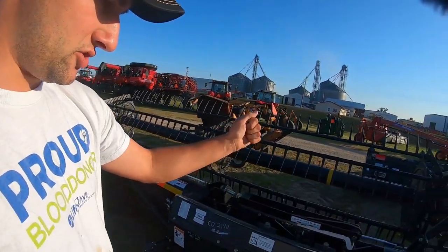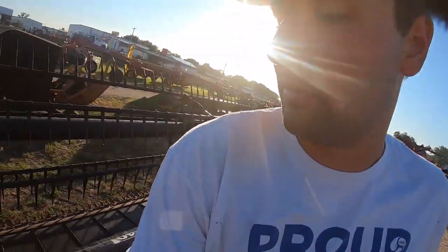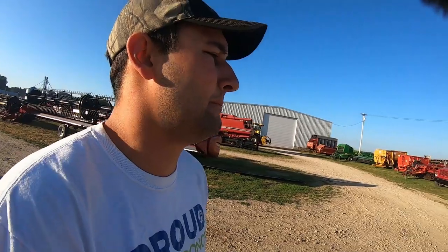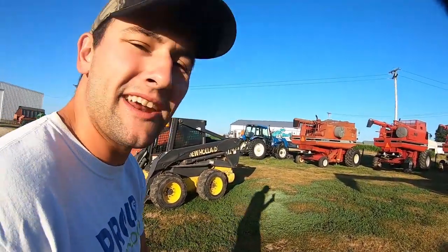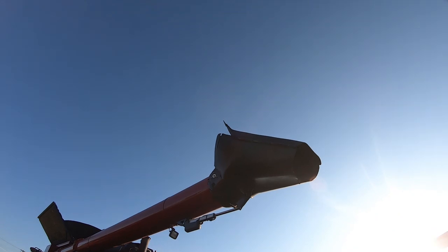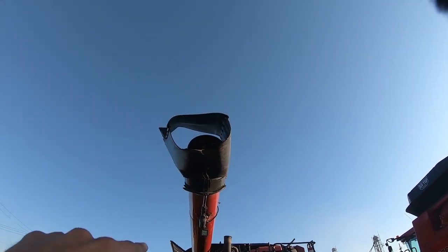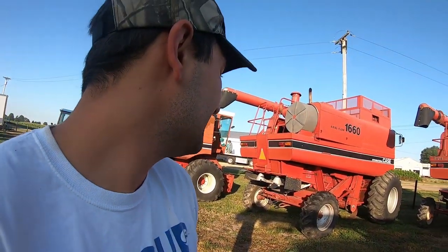In my opinion this MacDon draper head would be awesome — none of the sections are broke that I can see, and the wear points don't look too bad on a 30-second once-over. All this depends on the price being right. Nothing else really peaks our interest as much. What do you guys think — would one of these two 1660s be a nice addition as a third combine this fall?